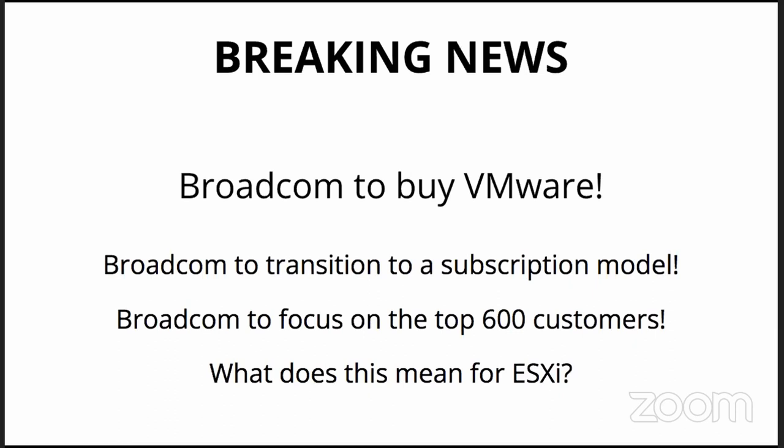Broadcom is looking to buy VMware. There are some final approvals that have to take place, but that's been breaking news — lots of coverage on The Register and Ars Technica. In the narratives, it looks like they're thinking of a really rapid transition to a subscription model — more expensive — and a focus on the top 600 clients and customers. Although it might mean it's rather expensive to have that relationship.